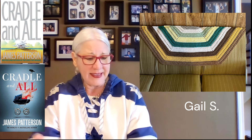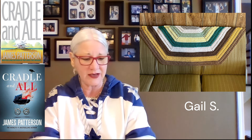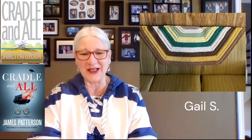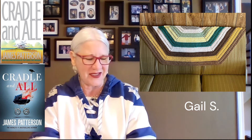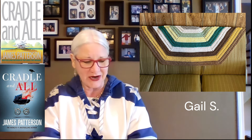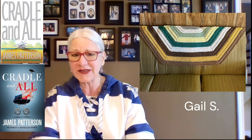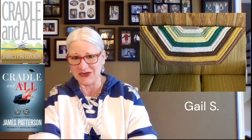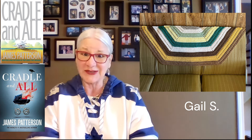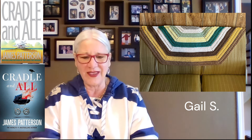Our next person is Gail S. She made a reading shawl from the Ophelia Talks pattern, and her four-year-old granddaughter picked out the colors and matched them to the book cover — I thought that was awesome. It's great to get our grandchildren involved. She used Red Heart Super Saver yarn and a J hook. She loves the pattern so much she's already started two more Ophelia Talks reading shawls.